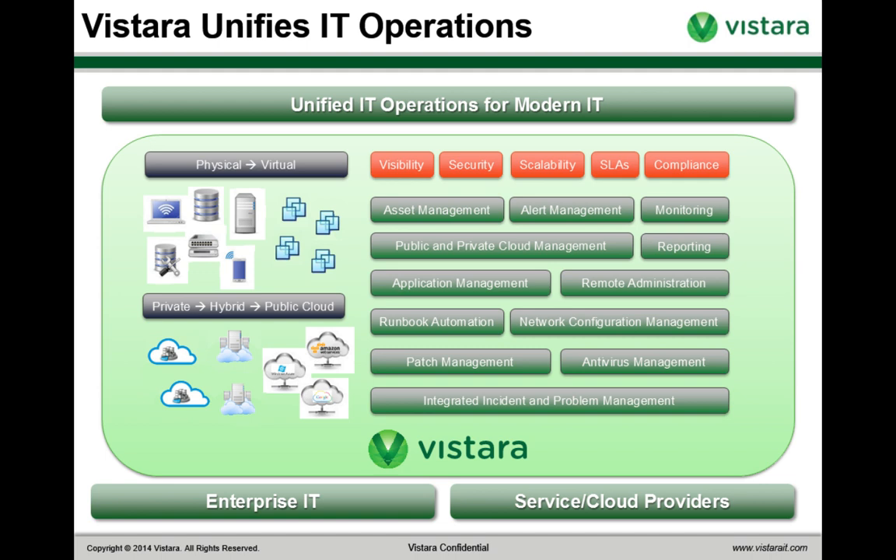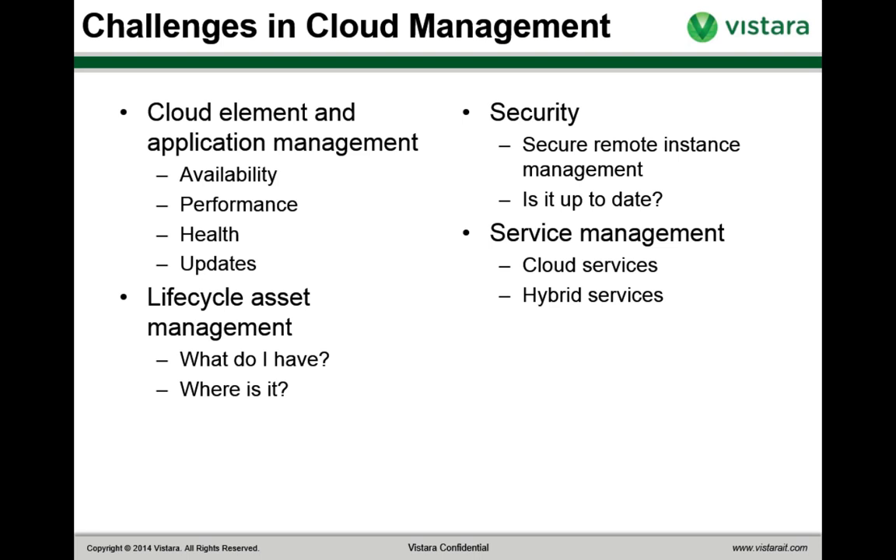Let's talk about challenges in cloud management. Moving to the cloud creates a new set of challenges, some familiar from legacy on-premise and private cloud applications, and some new. The first is cloud element and application management — you've got the same set of element and application management challenges you had in the on-premise and private cloud world, but now it's taking place on one or more public clouds. Enterprises need to provide the same degree of control, management, and security on one or more public clouds. You need to monitor availability, performance, and health for all cloud-based instances, as well as for the OSes and applications running on top of them.